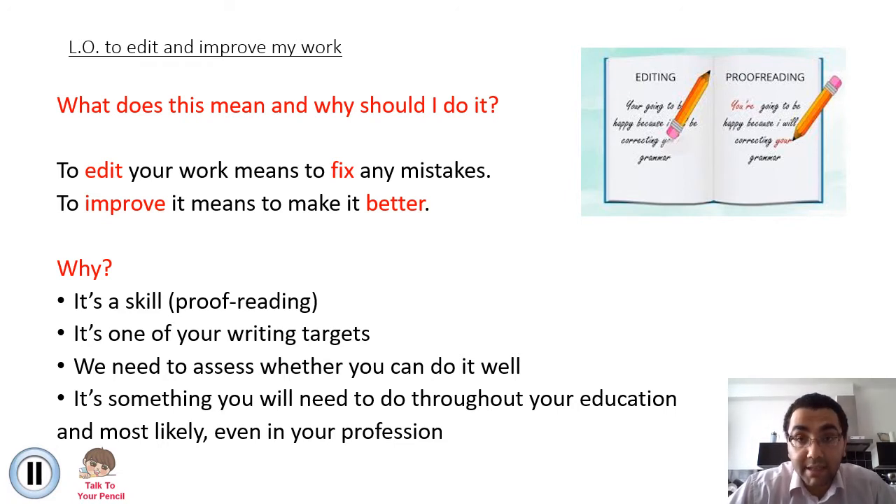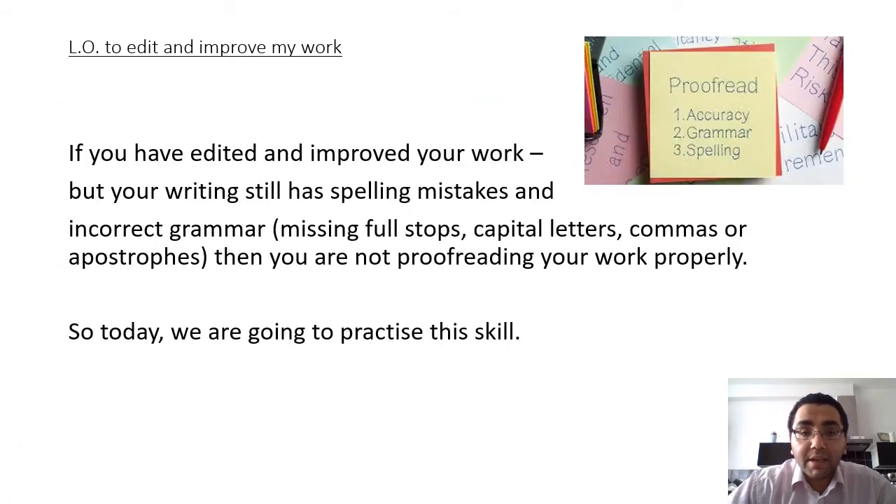It's one of your writing targets that we as teachers assess you on. We also need to assess how well you're doing at it, and if we can see that you're struggling a little bit then it's our job as your teachers to help you improve the skill. It's something that you're going to need throughout your education and most likely even your profession - your profession means the job that you do in the future. So if you've edited and proofread your work but your writing still has spelling mistakes and incorrect grammar such as missing full stops, capital letters, commas or apostrophes, then you're not proofreading your work properly. And today we're going to be practising this skill.